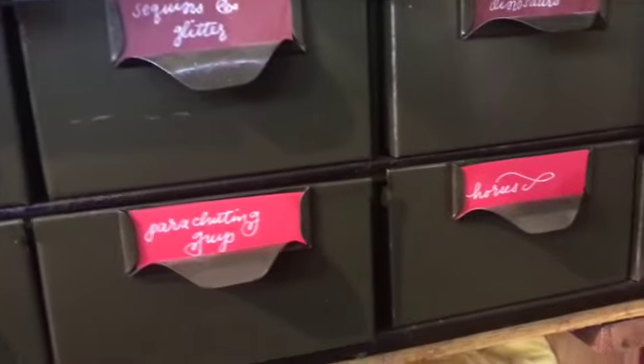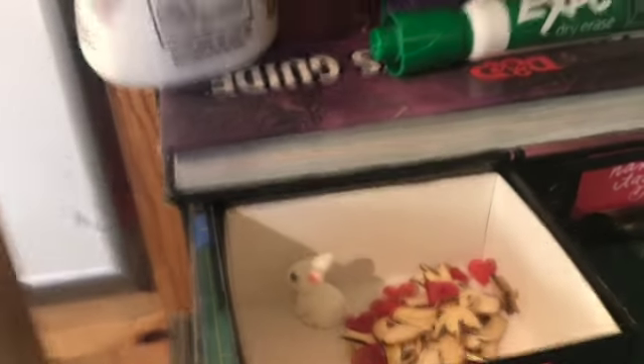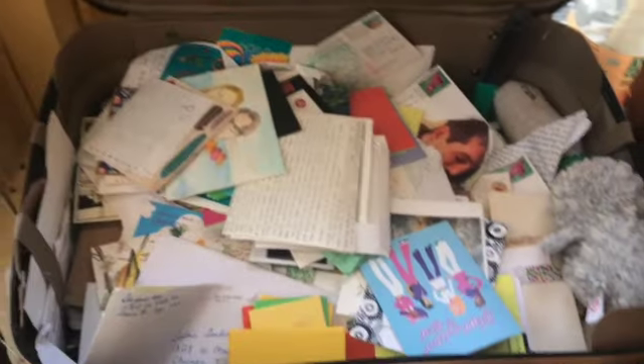Inside the catalog drawers: Scrabble tiles, dinosaurs, sea creatures, tiny tiny objects — mostly birds and hearts and a bunny. This is my prize shelf. Since nobody's come over in a long time the prizes have just accumulated. People used to come over and I'd give them prizes, but nobody's come over in a while. This is a suitcase I keep full of letters.